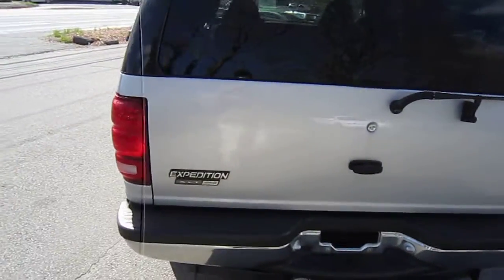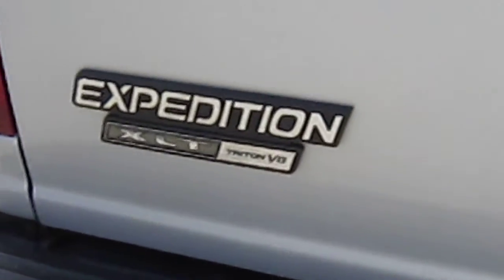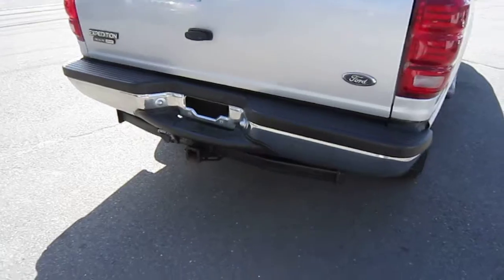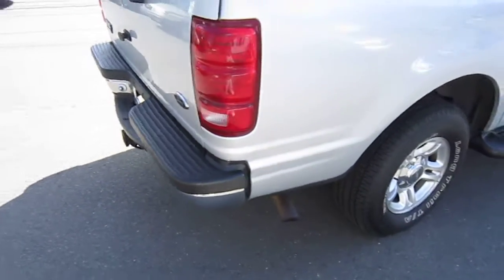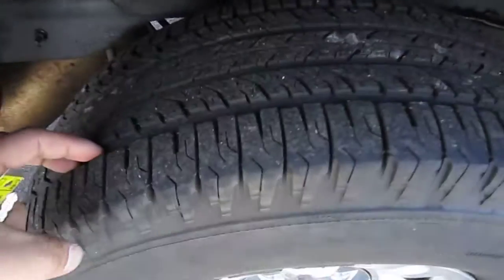It is silver with a gray interior and features the 5.4 liter Triton V8 engine. This vehicle has a factory tow package and alloy wheels with nice, meaty tires.